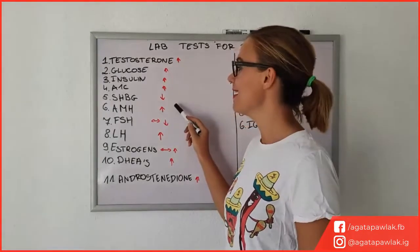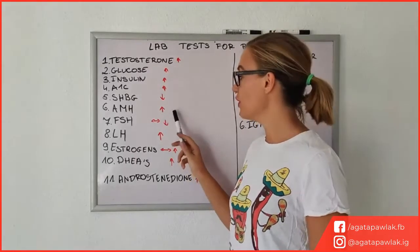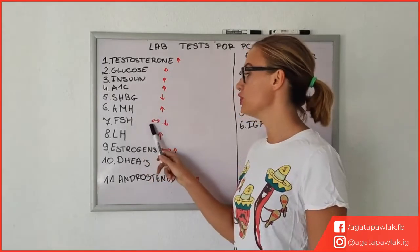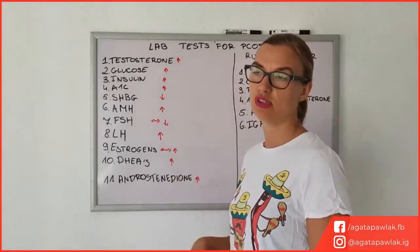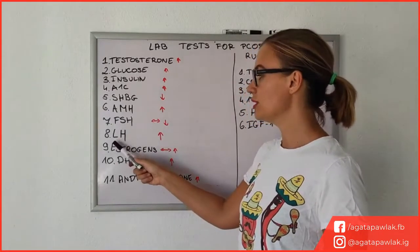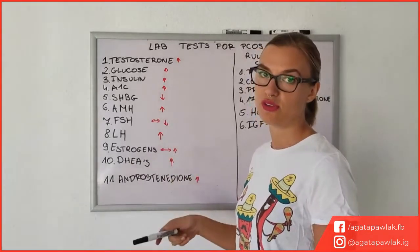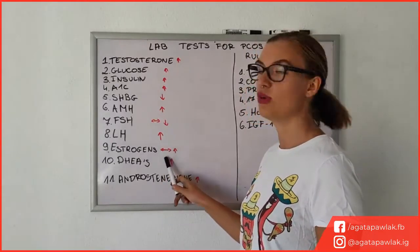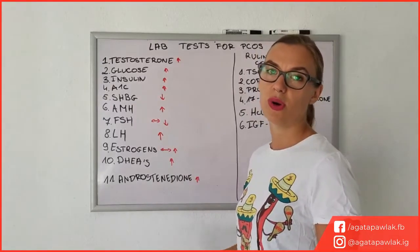Another thing is AMH — anti-Müllerian hormone — which very often is elevated in PCOS. Next is follicle-stimulating hormone (FSH), which generally should be either normal or low depending on the person, so you might have PCOS and still have normal levels but in some people it will be quite low. Next is luteinizing hormone (LH), which very often with PCOS is quite high — also very important to check. Estrogen in some women will be normal and in others very high, so it's important to know that so you know how to tackle your treatment.